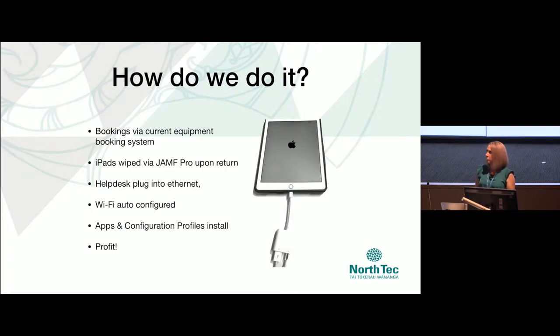So how do we do it? We utilized our current equipment booking system — SharePoint 2010, though you could use much better ones. We initiate the device wipes currently from Jamf; our help desk logs in and does that, though there are ways to automate that with a script. Our help desk team helped us with the slightly manual step of getting the iPad, plugging it in, tap tap tap tap, wait a second, unplug, onto the next one.